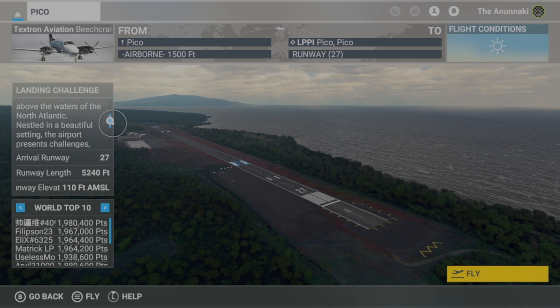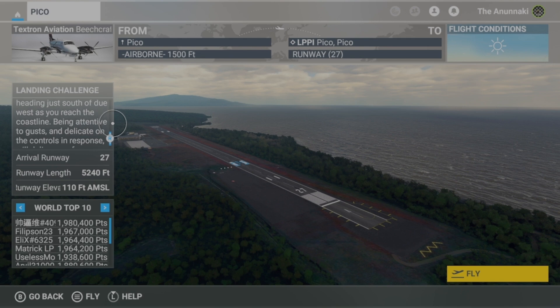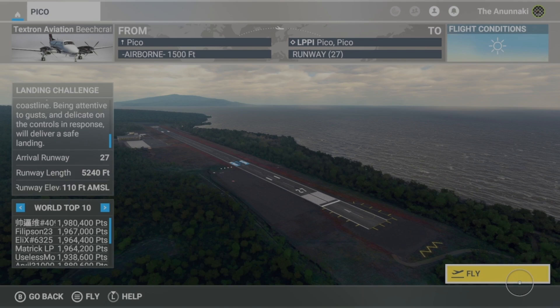Landing the King Air 350i at LPPI Pico Airport on runway 27 with a 30 knot crosswind from the south at 180 degrees will be quite challenging. Here's a description of what you might expect. Tell him, Jess.